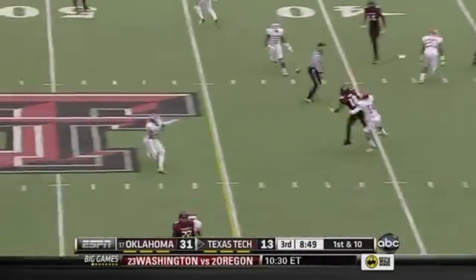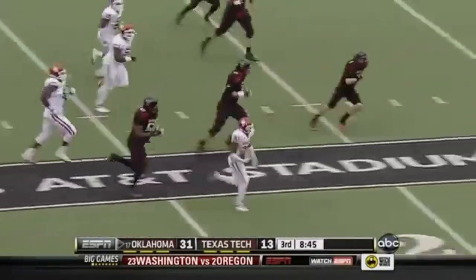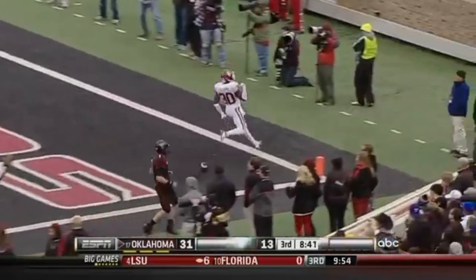10 yard gain. Daigie close to it over the middle — intercepted again! Javon Harris, and he's going to take it all the way — touchdown Oklahoma!